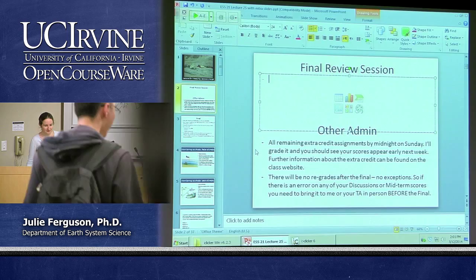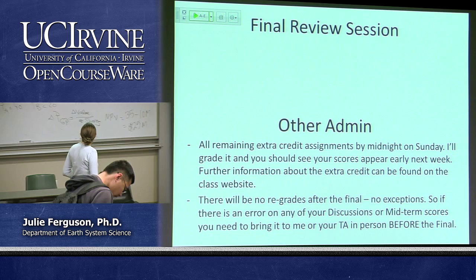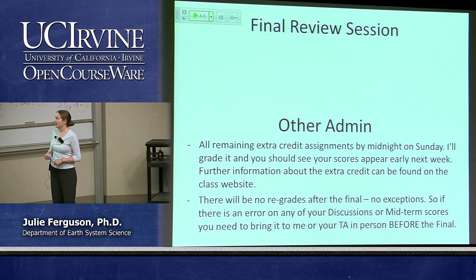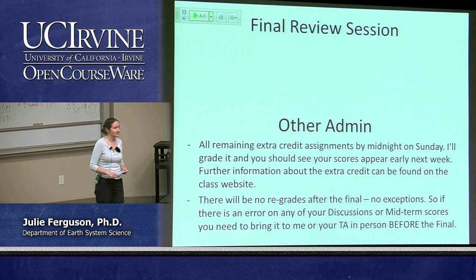The final review session is still to be announced because they haven't confirmed a room yet, but there will be one. All remaining extra credit assignments are due by midnight this coming Sunday, so if you haven't had a chance and would like to, feel free to do that. I will grade it probably over the weekend and next week. I have 740 students this quarter and everyone's doing extra credit, so it's going to take a little while — please be patient.